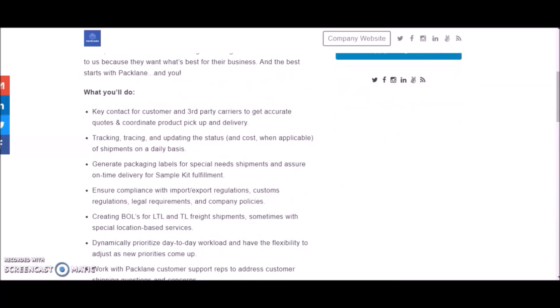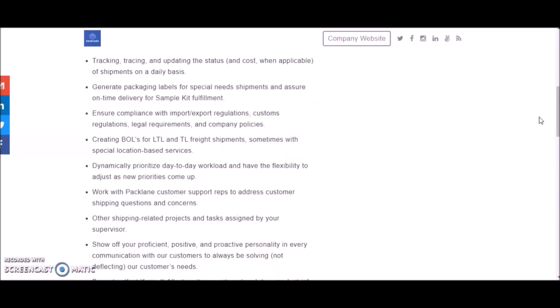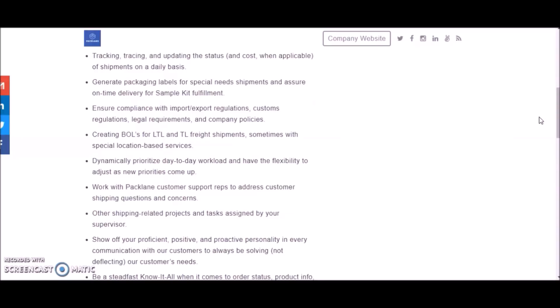In this position, you will be the key contact for customers and third-party carriers to get accurate quotes and coordinate product pickup and delivery, tracking, tracing, and updating the status. You'll generate packaging labels for special needs shipments, ensure compliance with import/export regulations, dynamically prioritize day-to-day workload and have the flexibility to adjust as new priorities come up, and work with Pack Lane customer support reps to address customer shipping questions and concerns.